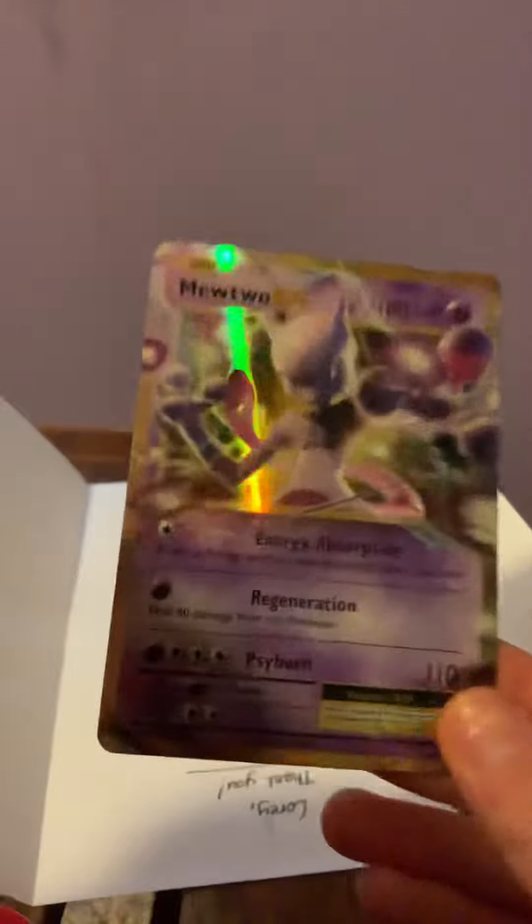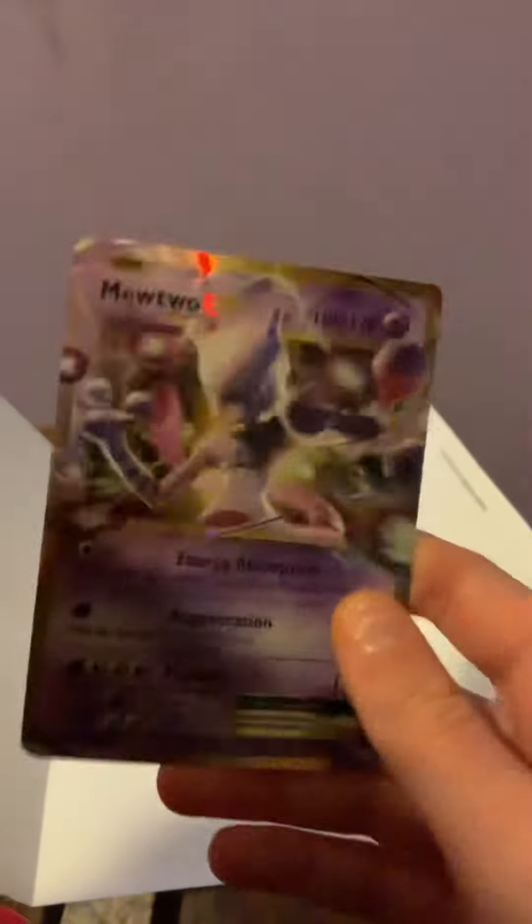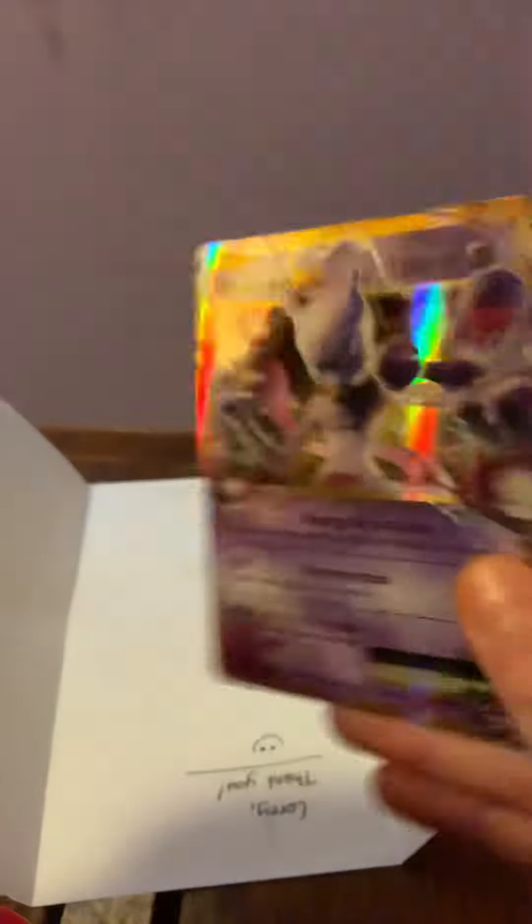Mewtwo is actually one of my favorite Pokemon ever existed. It's really powerful. Just look at this amazing card, it's so good. We got that nice rainbow stuff in the background, so cool.